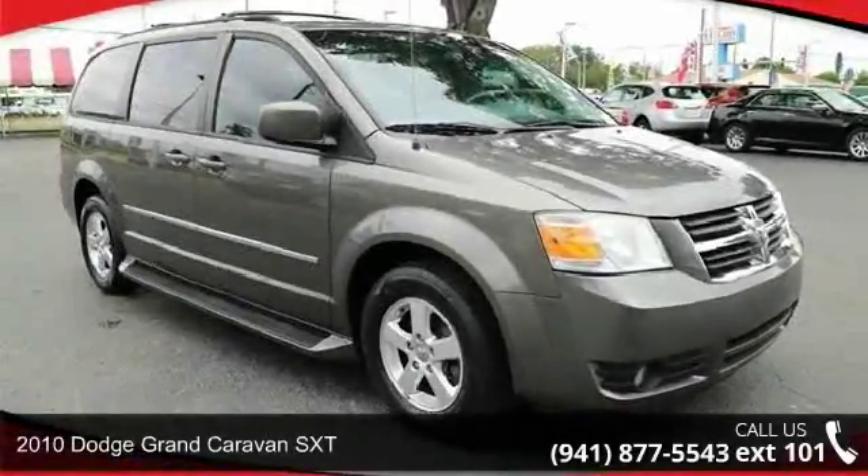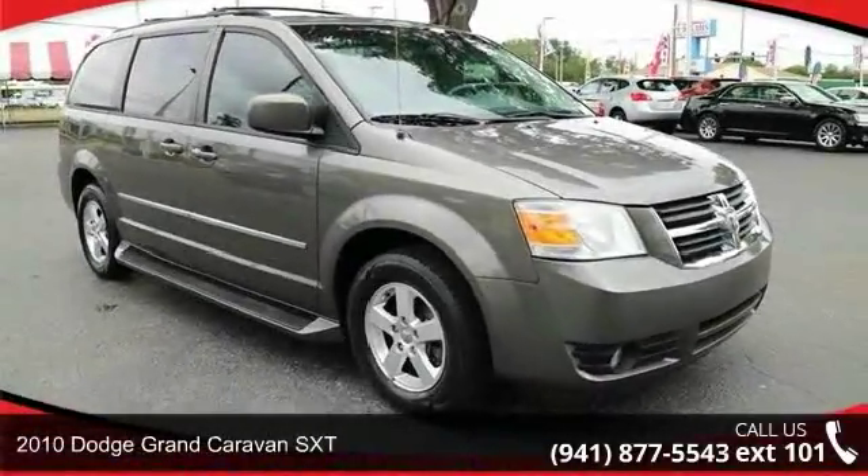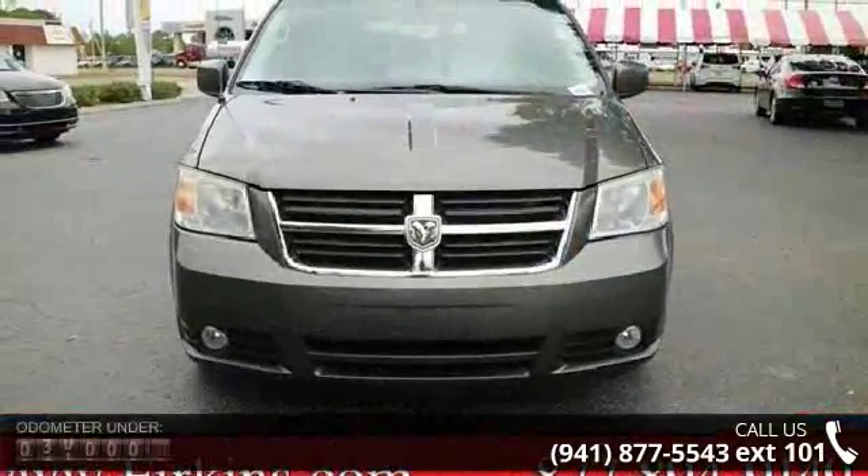Check out this 2010 Dodge Grand Caravan SXT. If you are looking for a first-rate auto, this one could be yours today.